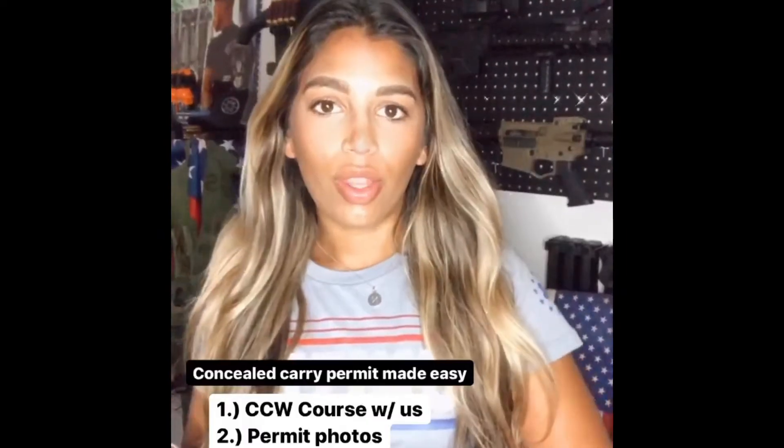You're also going to need a check or money order paid to the Florida Department of Agriculture covering the licensing fee and the fingerprints fee. Then just put it all in the envelope, send it to them, and you're good. You've taken all the necessary steps to get your concealed carry permit — now you just wait for the background check, and boom, license to carry.